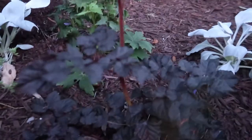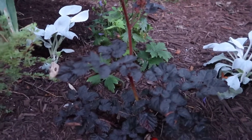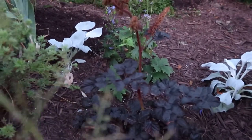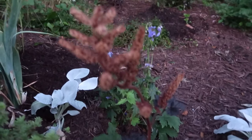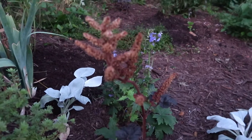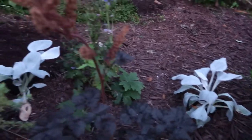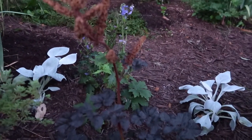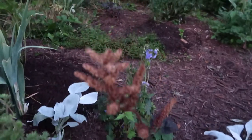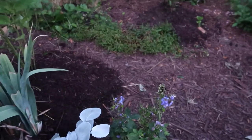Here we have a dark foliage astilbe, also by Proven Winners. When I saw this come in at work I had to have it. It's spent right now because it bloomed earlier, but it's actually a really pretty lavender color. I put these angel wings on either side of it for a nice contrast — light in the back and dark in the front, so it's very showy. I also have a delphinium in the back that will come back; I got that on clearance and just popped it in.